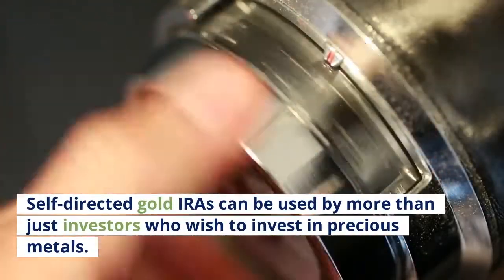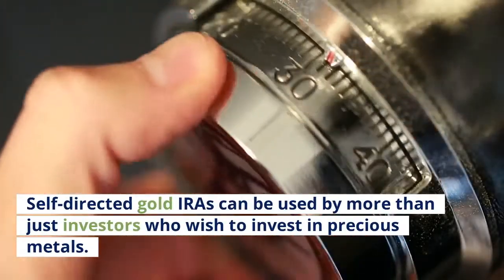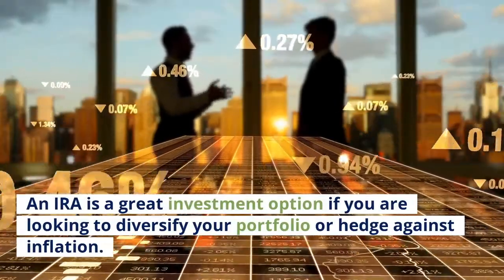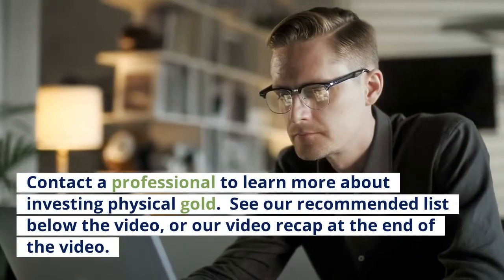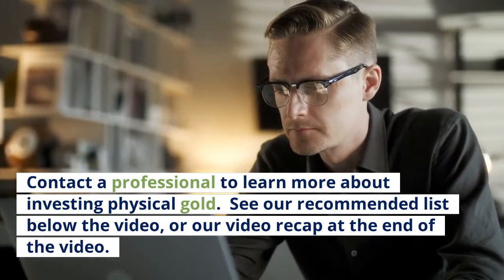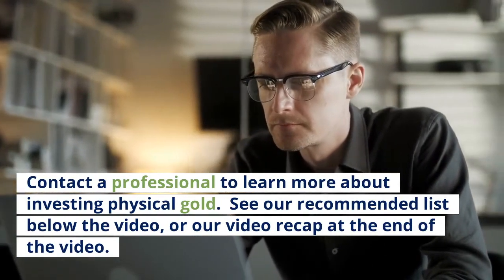Self-directed gold IRAs can be used by more than just investors who wish to invest in precious metals. An IRA is a great investment option if you are looking to diversify your portfolio or hedge against inflation. Contact a professional to learn more about investing in physical gold. See our recommended list below the video or in our video recap at the end.